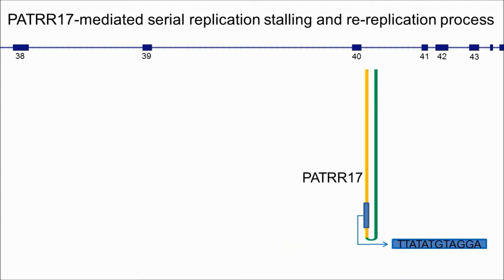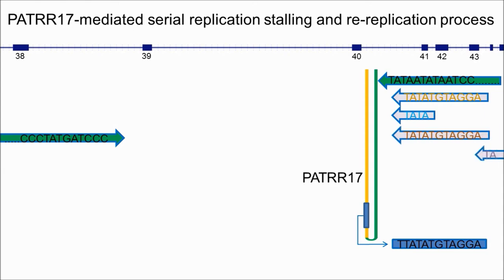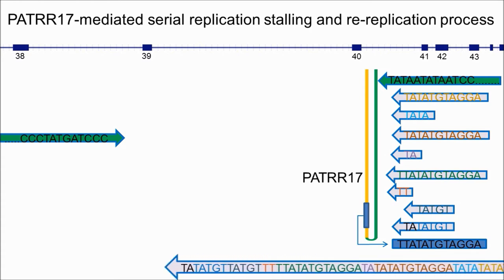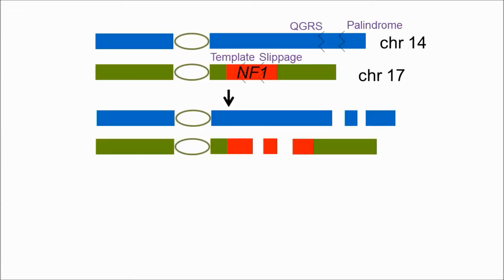In the translocation case, we proposed that PATRR17 forms a cruciform structure stalling DNA replication. The stalled strand may go backwards and attempt to replicate again to surpass the collapsed replication fork. This serial stalling and re-replication resulted in a 51-base-pair insertion and a failure to continue replication, leading to a 5.5 kb deletion on chromosome 17. On chromosome 14, a short palindrome and a quadruplex-forming G-rich sequence may lead to a 4.8 kb deletion.